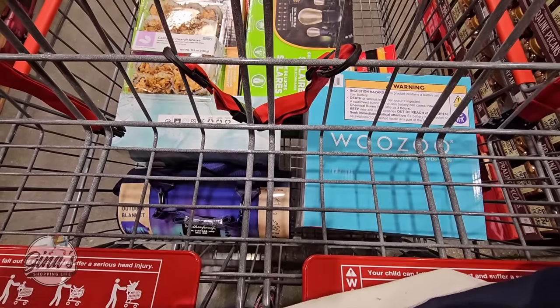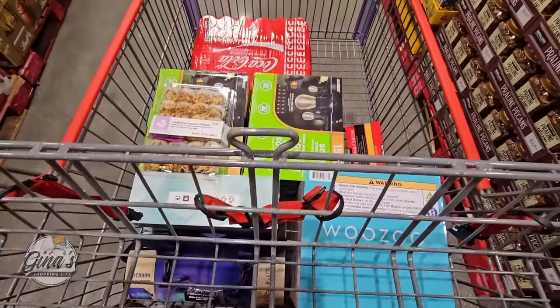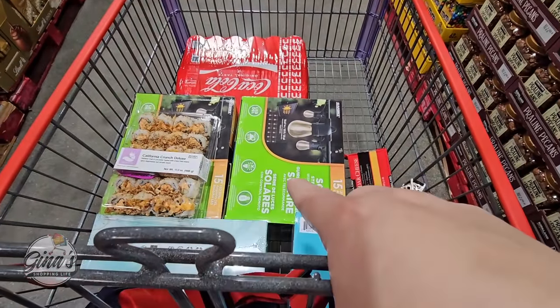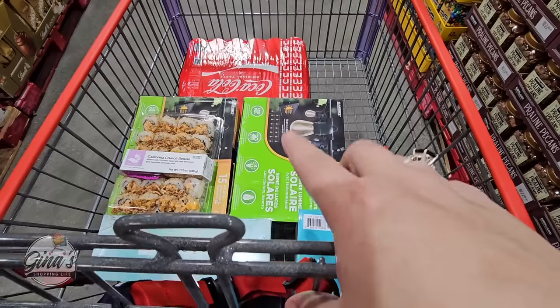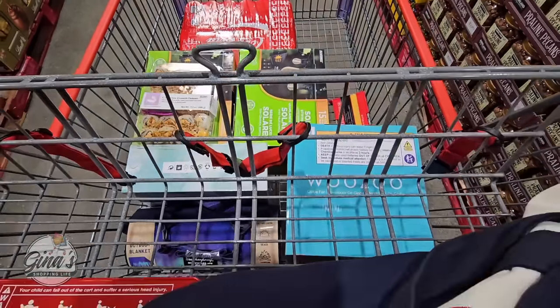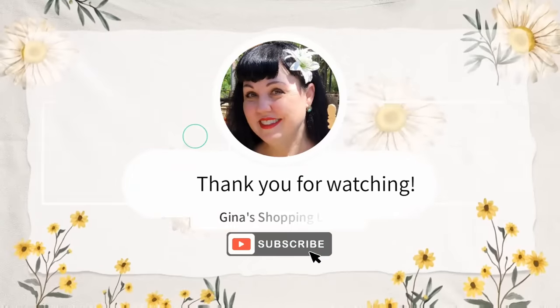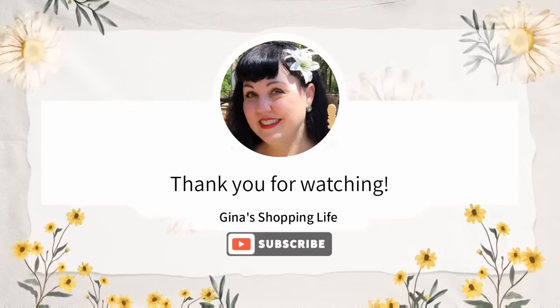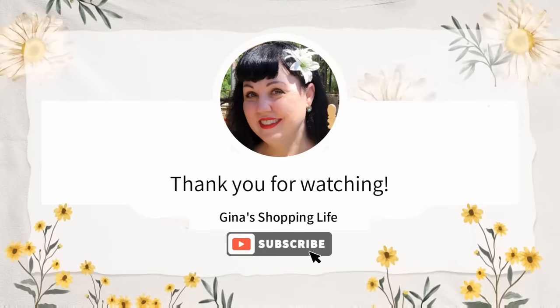The store is really packed so we're going to head on out. Here is my little mini haul — I found the solar lights for $9.97, and I know a relative who was looking for those, so I'm going to pick that up for them. Thank you so much for coming along to Costco with me today. Take care and I will talk to you later!